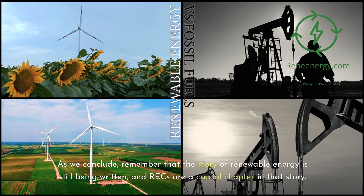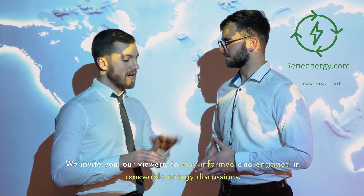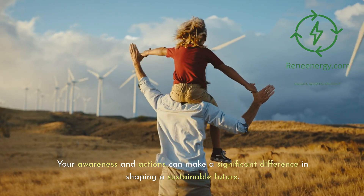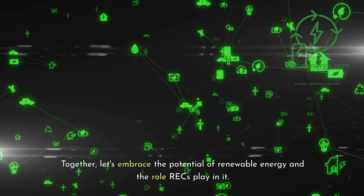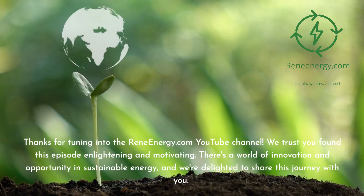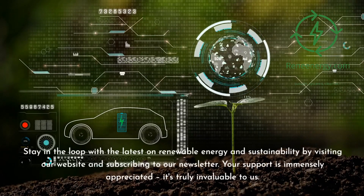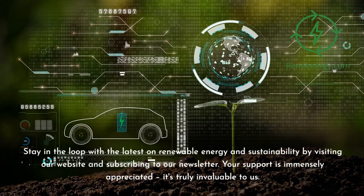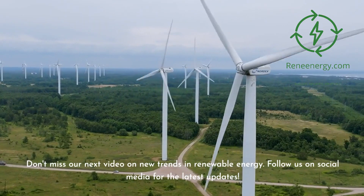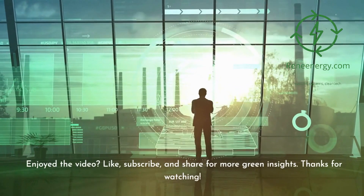Remember that the story of renewable energy is still being written, and RECs are a crucial chapter in that story. We invite you, our viewers, to stay informed and engaged in renewable energy discussions — your awareness and actions can make a significant difference in shaping a sustainable future. Thanks for tuning into the ReneEnergy.com YouTube channel. Visit our website and subscribe to our newsletter for the latest updates. Don't miss our next video on new trends in renewable energy, and follow us on social media. If you enjoyed the video, like, subscribe, and share for more green insights.